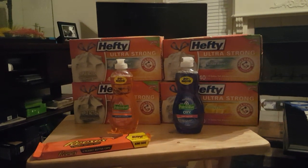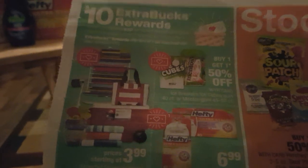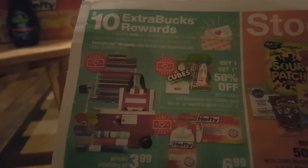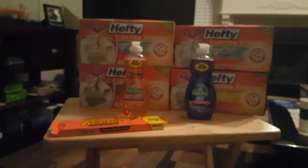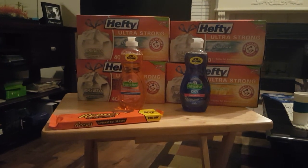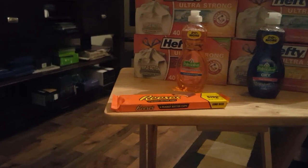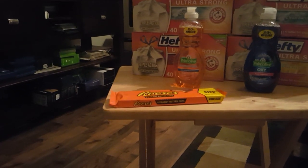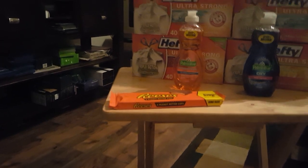This is the deal in the paper for the Hefty right here. If you have those dollar-off coupons and you need some trash bags, this is a very good deal. The Palmolive is part of that too. And I also went ahead and threw in this king-size receipt — it was part of a deal where it's $1.88.